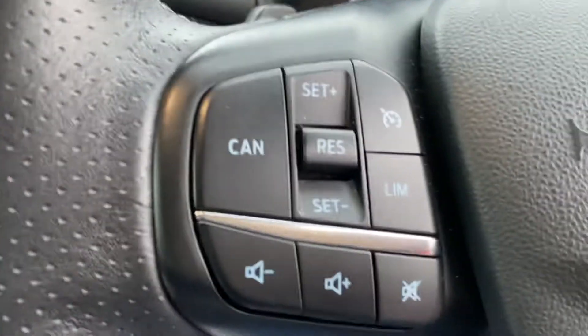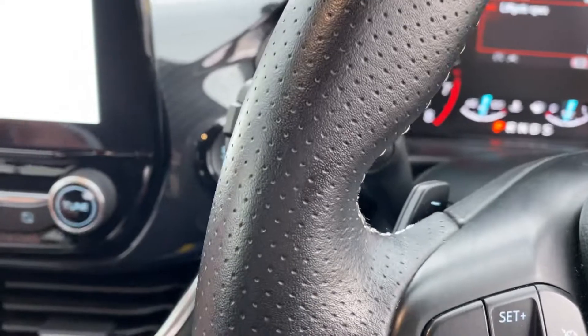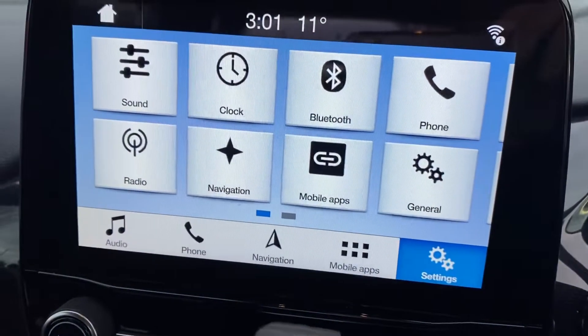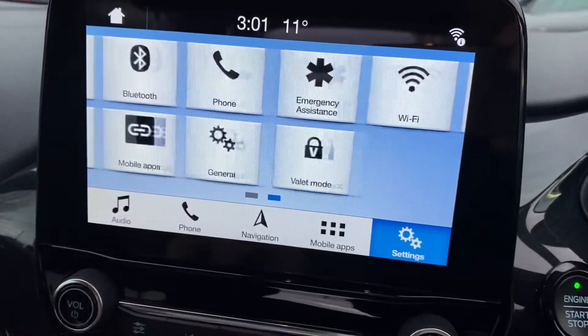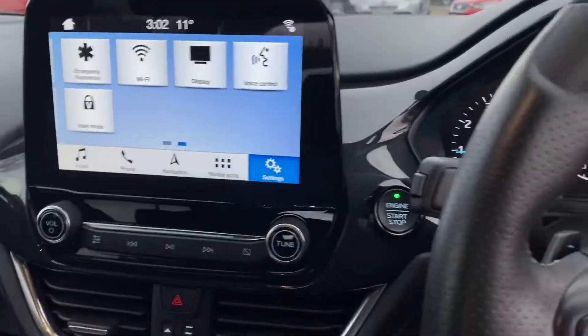Cruise control and also your Bluetooth and all the different apps which you have on as well, so it really is an excellent specification vehicle.